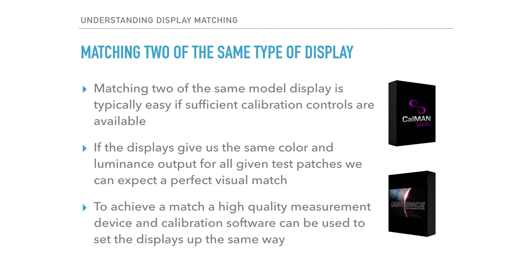On professional displays with 3D-based calibration support, this is particularly quick and easy as you can calibrate both displays to the same standard using software like Light Illusion's LightSpace or SpectraCal's Calman that largely automate the calibration process.